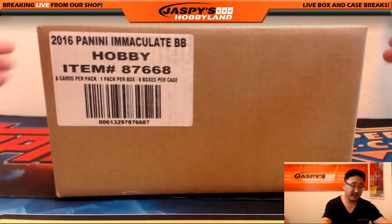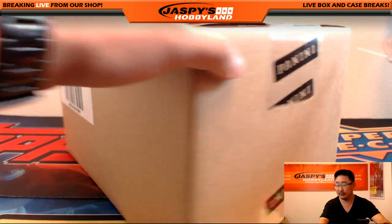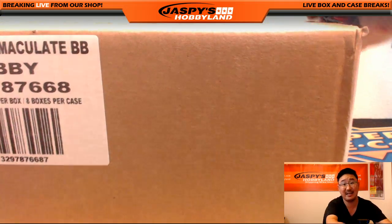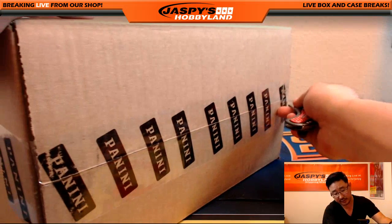Full case — all 8 boxes of Immaculate Baseball. Check out our Instagram and Twitter at Jaspi's Hobbyland. We've been pulling some really nice stuff out of there and posting some pictures there as well.